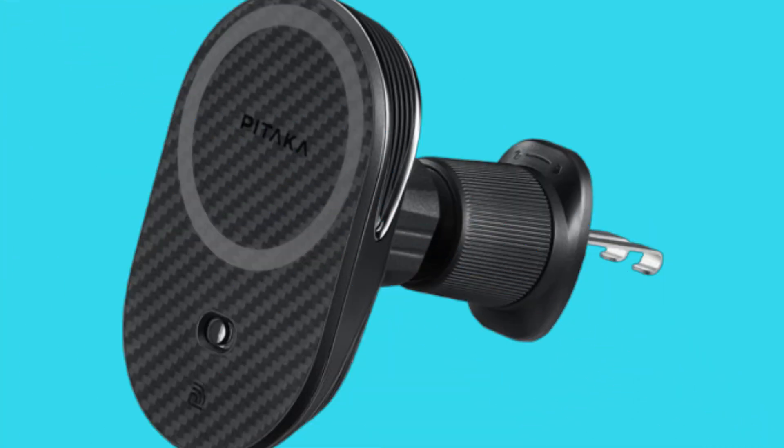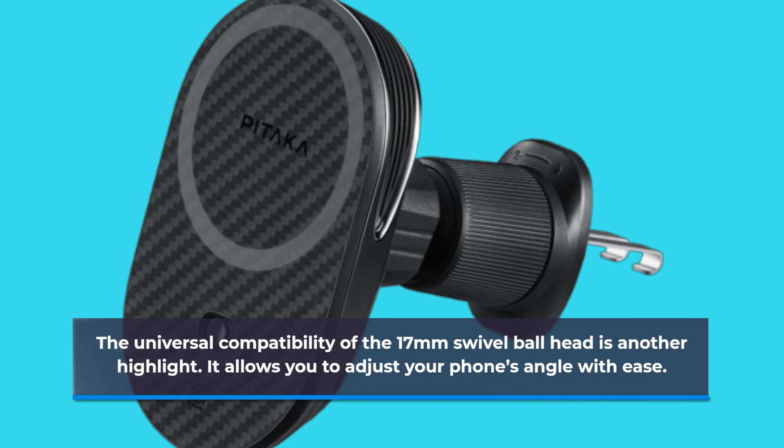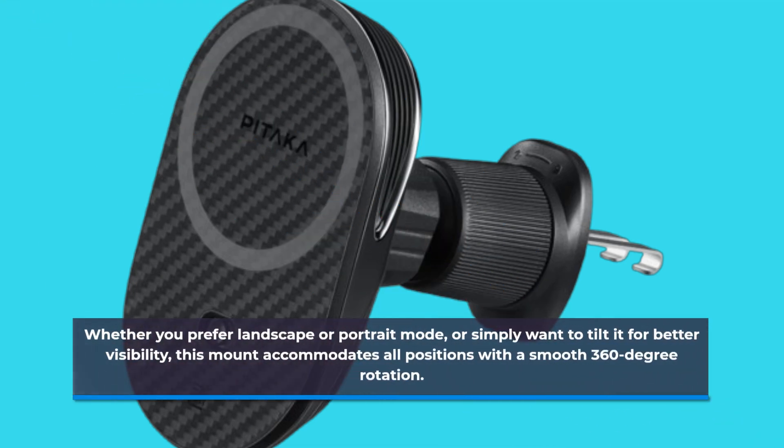The universal compatibility of the 17mm swivel ball head is another highlight. It allows you to adjust your phone's angle with ease. Whether you prefer landscape or portrait mode, or simply want to tilt it for better visibility, this mount accommodates all positions with a smooth 360-degree rotation.